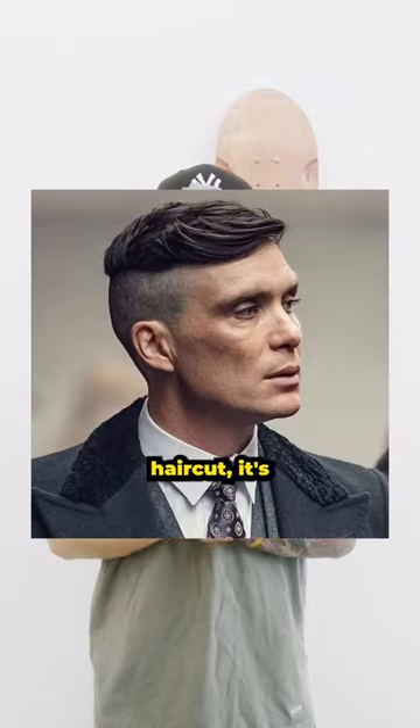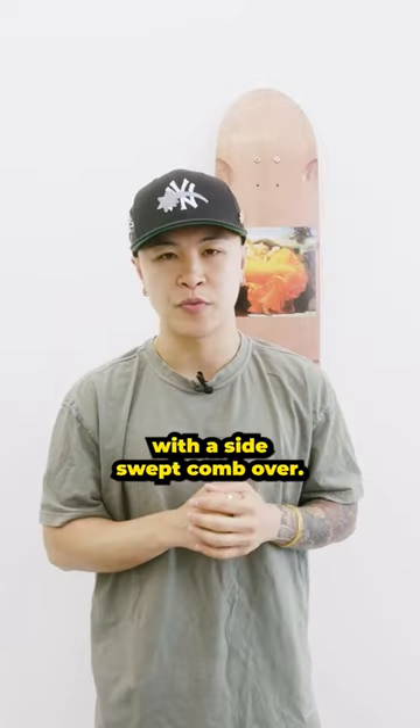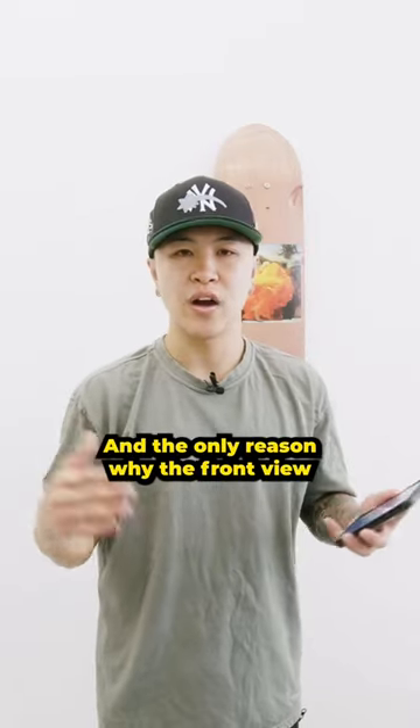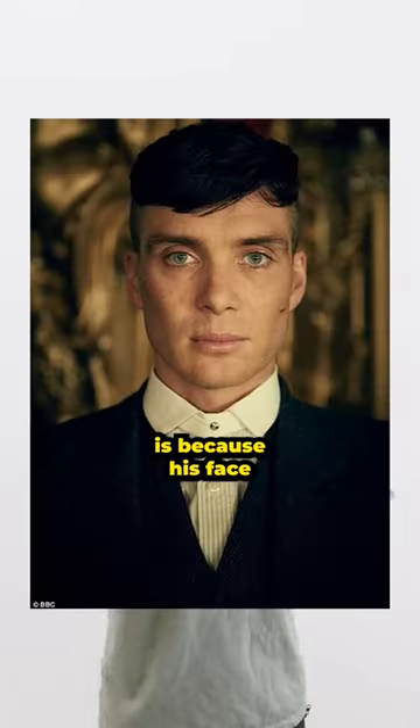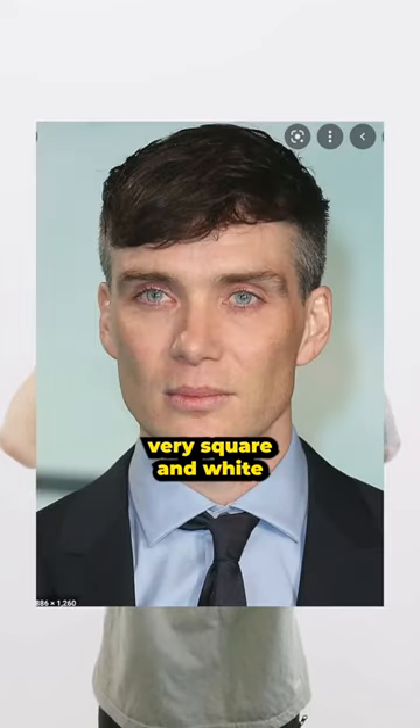If we're talking about Thomas Shelby's haircut, it's basically a very very high undercut with a side-swept comb over. His haircut almost looks like a wig pasted on a very very high buzz cut, and the only reason why the front view looks okay is because his face is very chiseled and his head shape is very square and wide.